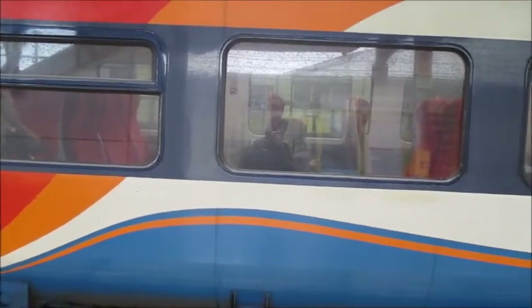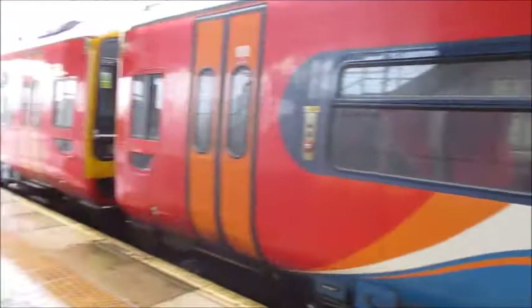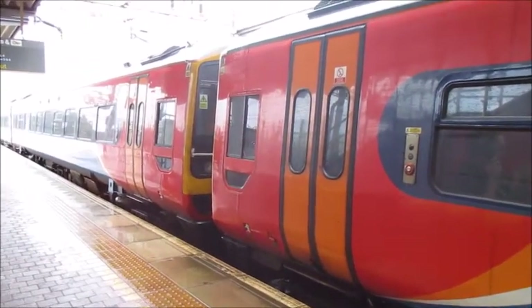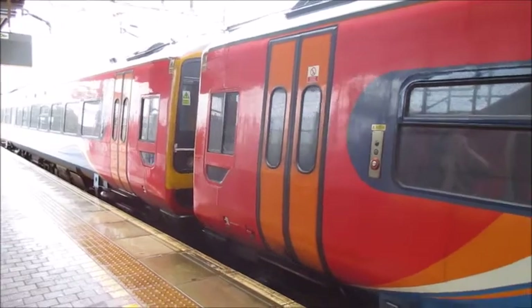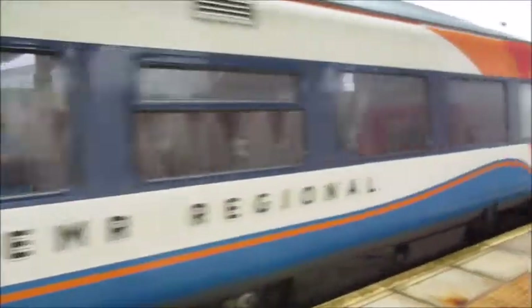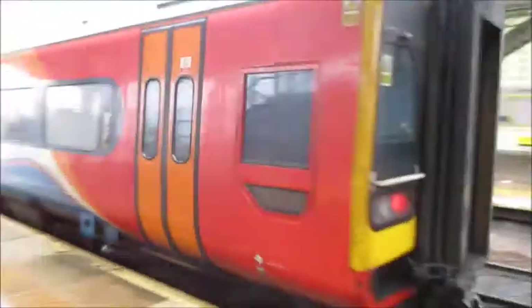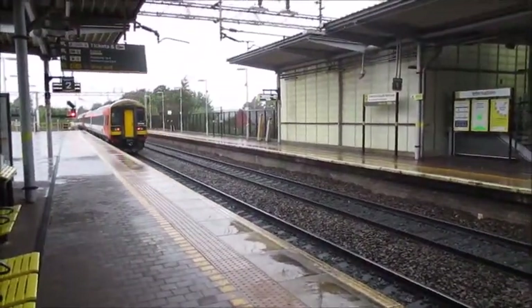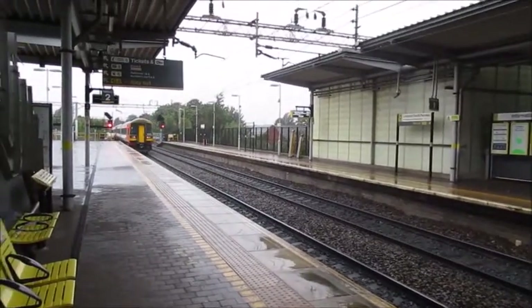OK, we're going out. 158 heading off to Lime Street — 158785. And 158812, off to Liverpool Lime Street.